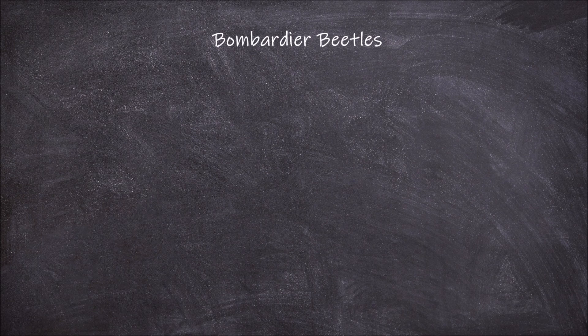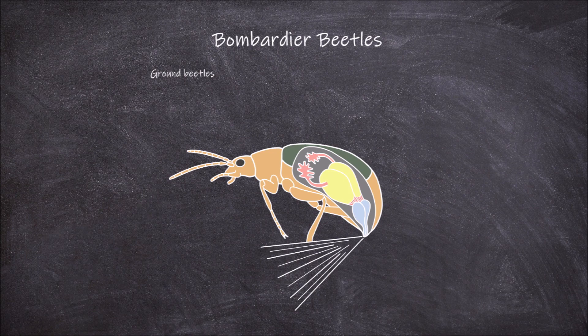Welcome back to my channel. In this video we are going to go over the insect chemical defense used by Bombardier beetles. Bombardier beetles are a type of ground beetle. These beetles are an example of insects that use a chemical form of defense when they feel threatened.